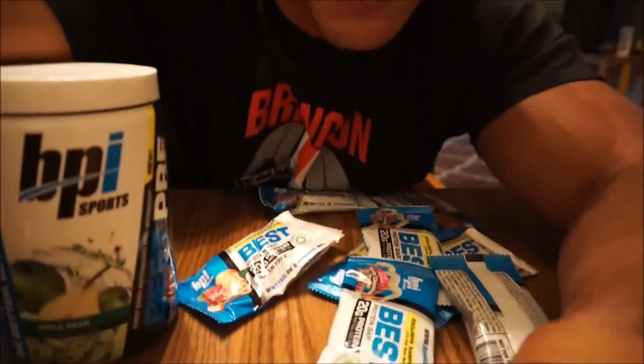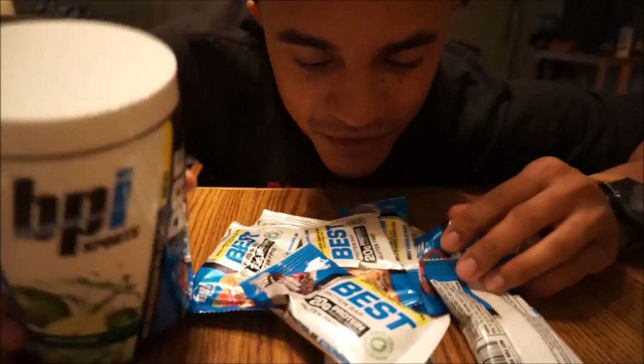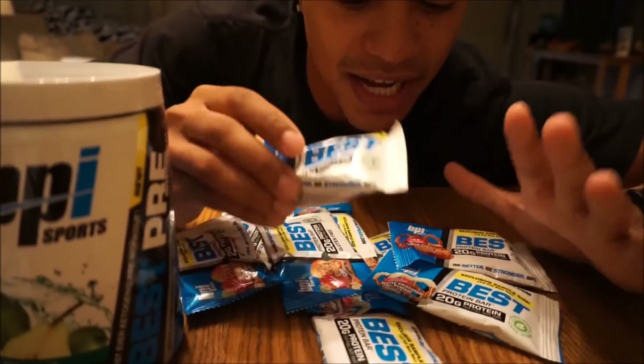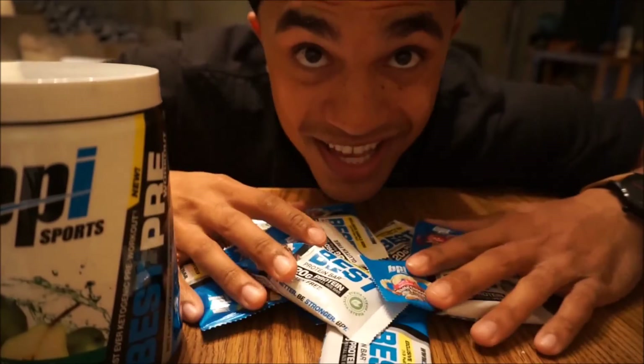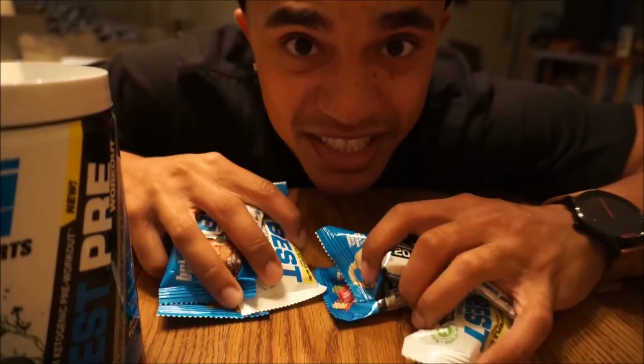So that will be it for this video. Thank you BPI so much for sending me all these goodies — all these protein bars and this pre-workout to give a shot, which I will definitely try. And I will give a review over each and every single different flavor of protein bars. So till next time, hashtag Ayers Fitness.